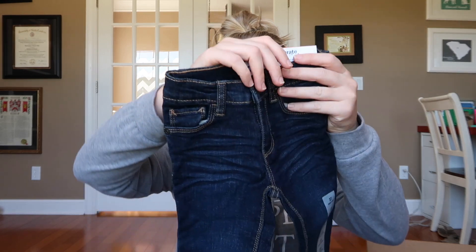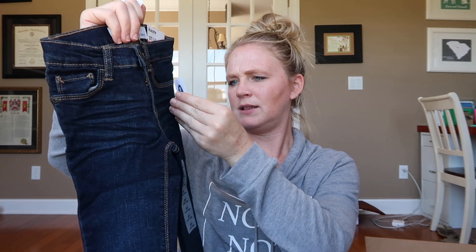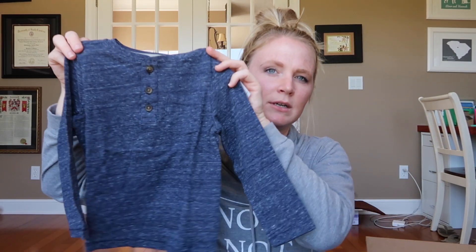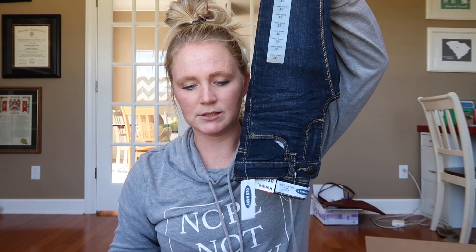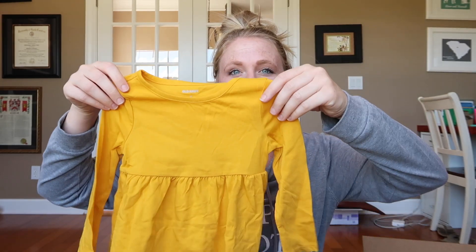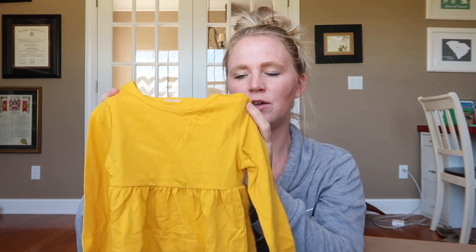I also got Jackson these jeans in the same style as the maroon ones, just in a regular jean color, size 3T, for $11.50. And I got him this cute little shirt — same as what I got from ThredUp, pretty much just in a light blue color. I got Piper this cute little mustard-colored long sleeve dress — she doesn't have a lot of long sleeve dresses. I thought it would be really cute with a jean jacket or cardigan and some colorful leggings or tights. You can dress it up or down, and this was $8.